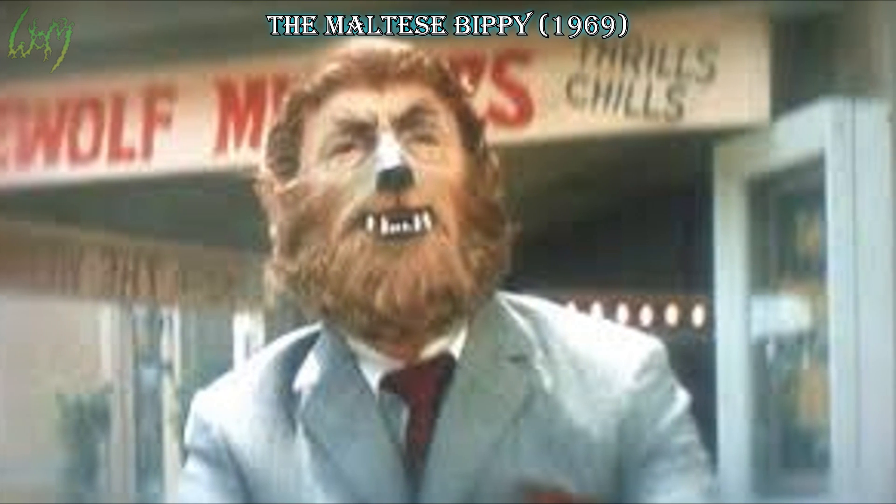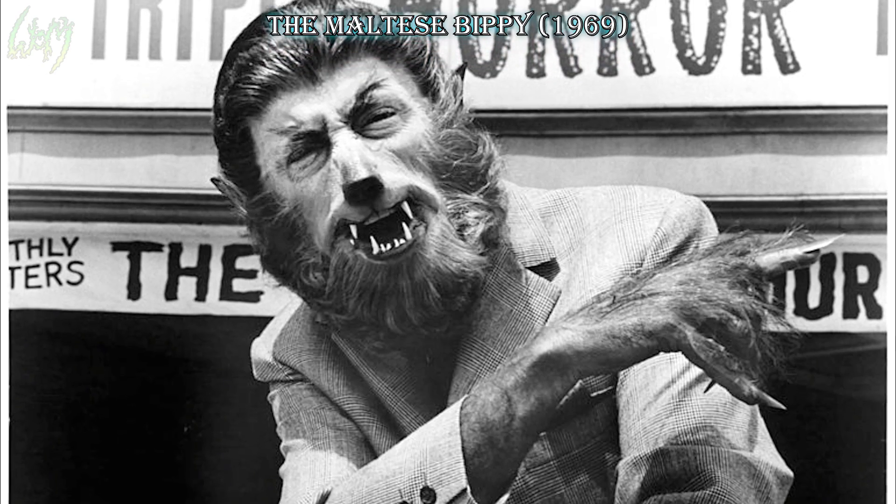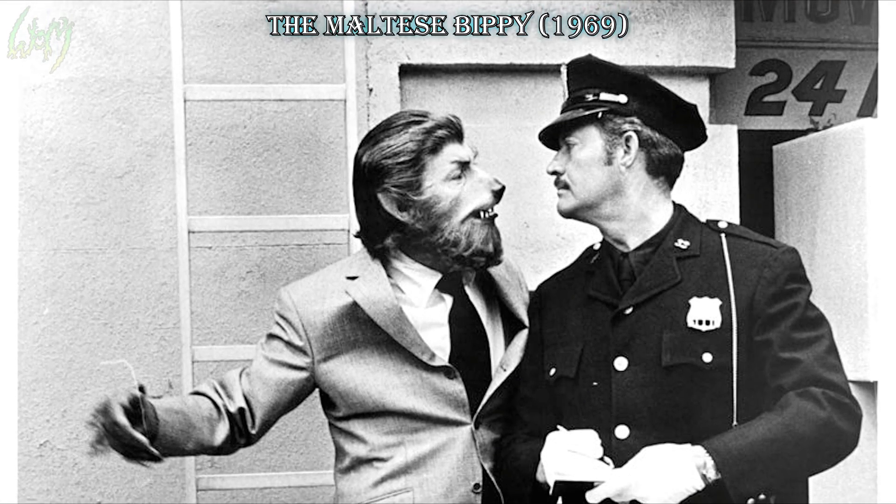The Maltese Bippy, 1969. A rare werewolf find, as was the previous. This one also seems to be inching toward a more animal-ish character with that pronounced muzzle. For a comedy, this creation's design was actually clean and memorable.